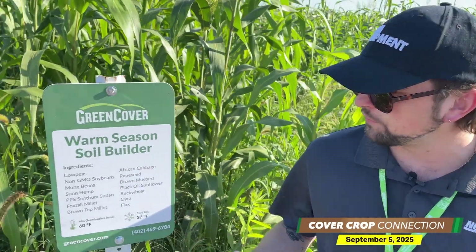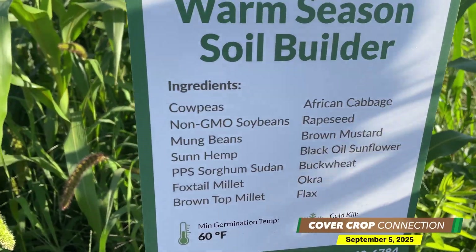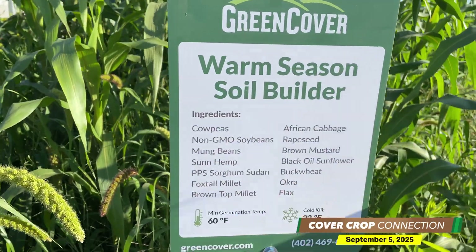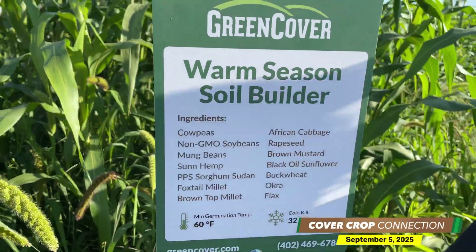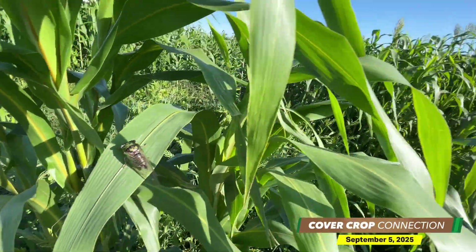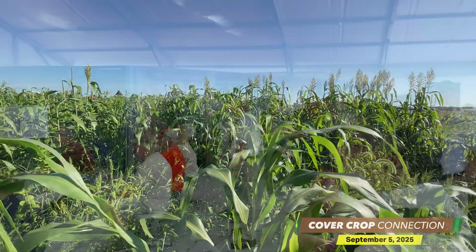You can find all that at no-tillfarmer.com. I'm standing in the field here with — yeah, you read that right — 14 different species in this cover crop mix. It says it's a warm season soil builder. This is just one of about a dozen different mixes that Green Cover had on display this year. Lots of awesome cover crop learning, and more to come on that in the coming weeks. We'll throw it back to Noah Newman now.